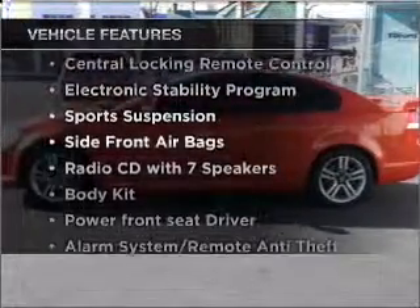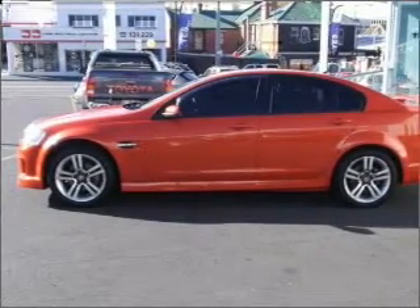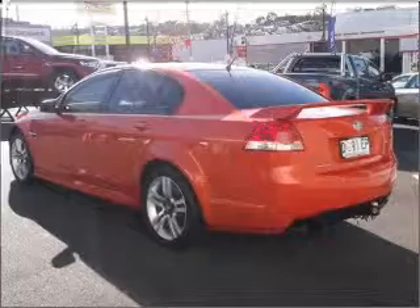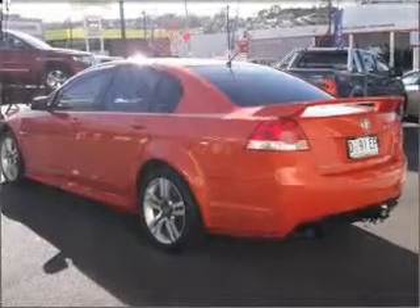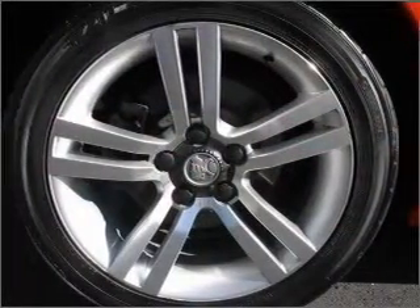Enjoy these notable features included in this ride: a CD player, central locking, climate control, power mirrors, power windows, an alarm system, cruise control, stability control, and premium wheels that lend a distinctive appearance.